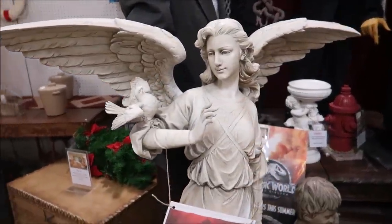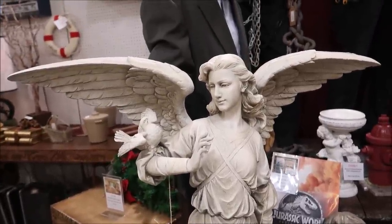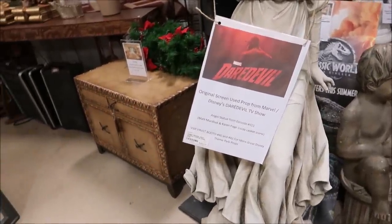Not only do they have theme park merchandise, they actually have movie and TV show props. This is an original screen-used prop from the Marvel Disney Daredevil TV show. I love Daredevil — I thought that was pretty awesome. $3,000 though.